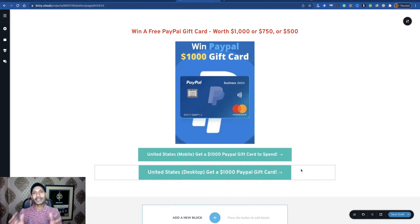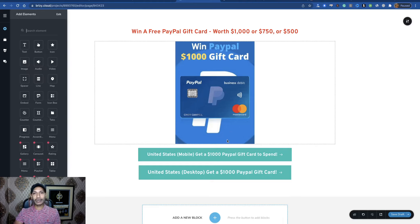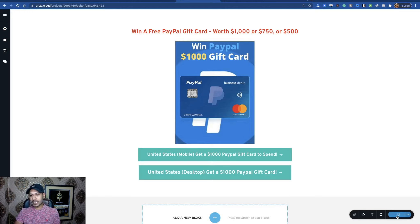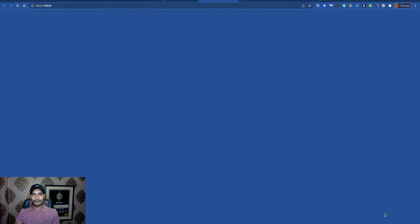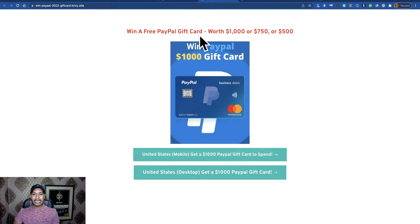It takes only five to ten minutes to create your landing page. Just create your account for free, create your project, and there is your landing page. If you wish, you can change the background color and many other options — you can add videos and audios here. Click 'Save Draft,' then publish this page, and check it. That's your landing page — a great landing page within five minutes.